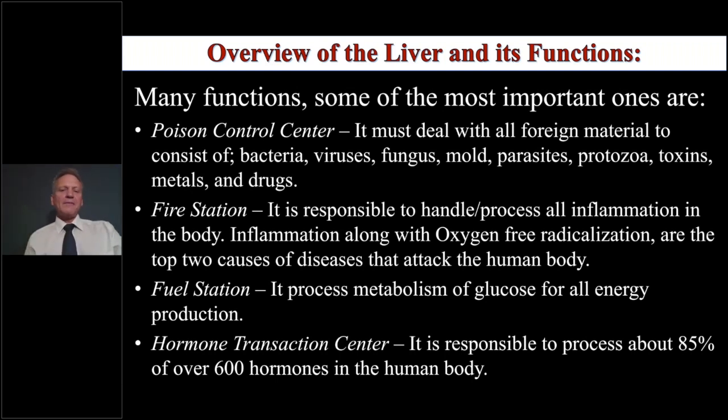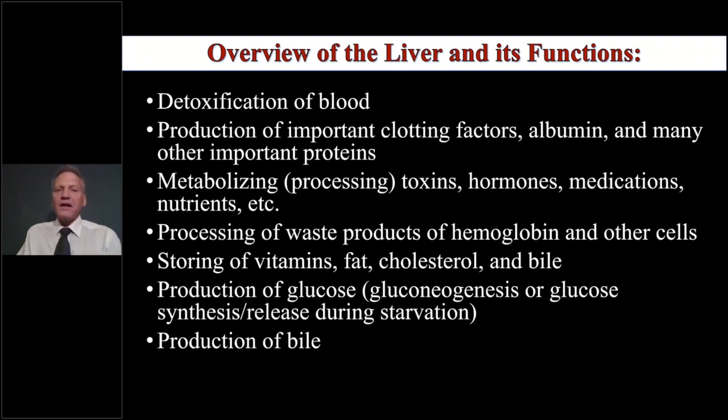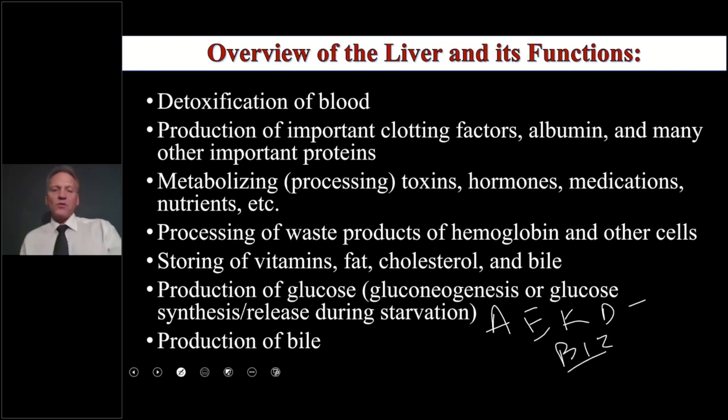As a fuel station, the liver is where you metabolize your glucose, fats, and proteins — pretty much everything goes through there. It's also the hormone transaction center, responsible for processing about 85% of the 600 hormones in the human body. It detoxifies the blood, produces clotting factors, metabolizes toxins, hormones, medications, and nutrients, processes waste products like hemoglobin, and stores vitamins A, E, K, D, and B12. If you have a congested liver, all of this may not be going as well.